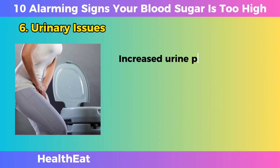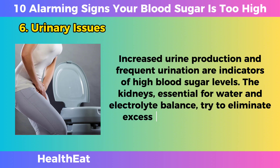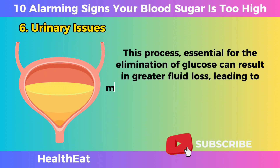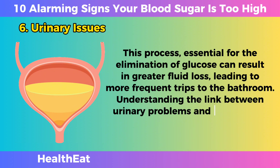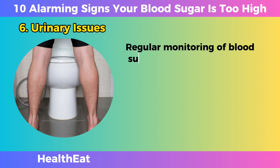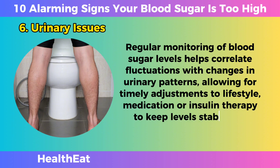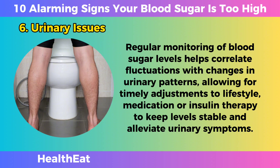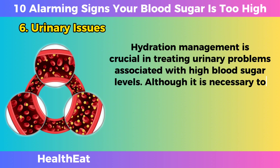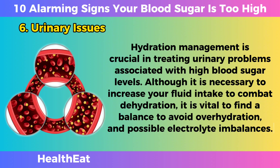Urinary Issues. Increased urine production and frequent urination are indicators of high blood sugar levels. The kidneys, essential for water and electrolyte balance, try to eliminate excess glucose through urine, resulting in greater fluid loss and more frequent trips to the bathroom. Regular monitoring of blood sugar levels helps correlate fluctuations with changes in urinary patterns, allowing for timely adjustments to lifestyle, medication, or insulin therapy to keep levels stable and alleviate urinary symptoms. Hydration management is crucial — although it is necessary to increase fluid intake to combat dehydration, it is vital to find a balance to avoid overhydration and possible electrolyte imbalances.